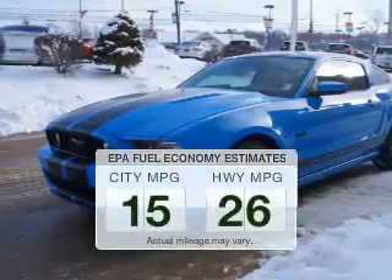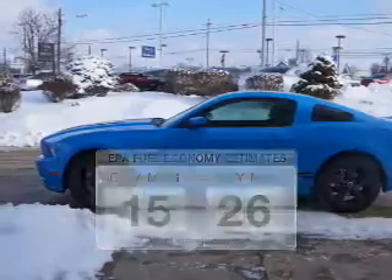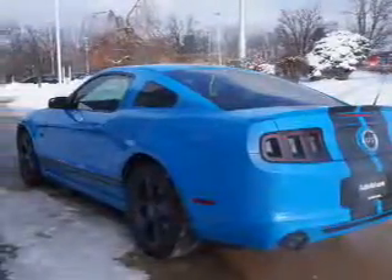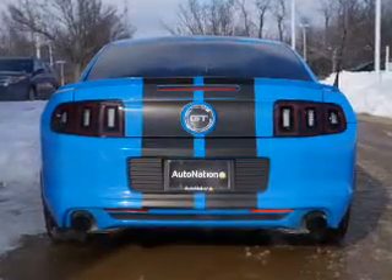Low emissions and the good fuel economy offered in this vehicle are important to you and to the environment. The powertrain includes rear-wheel drive with a reliable engine connected to a manual transmission that will keep you in touch with your vehicle.